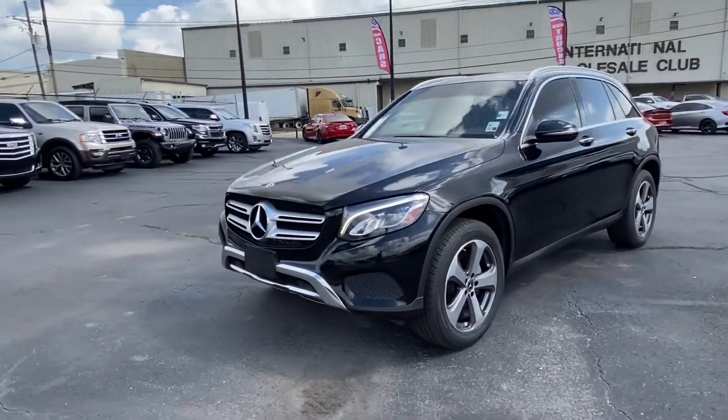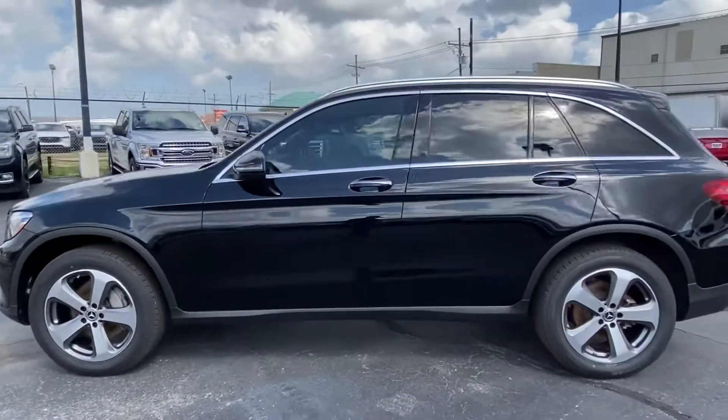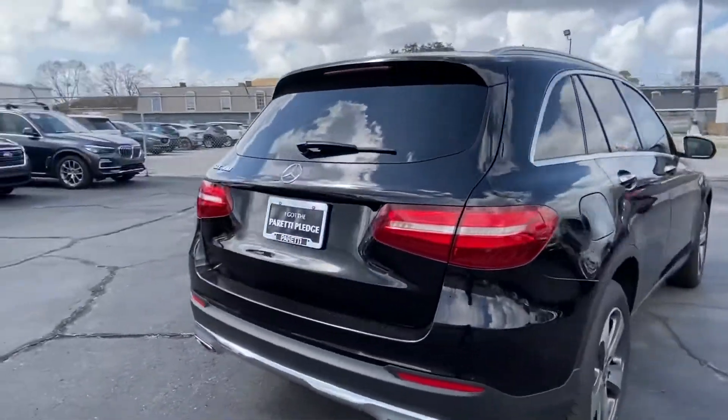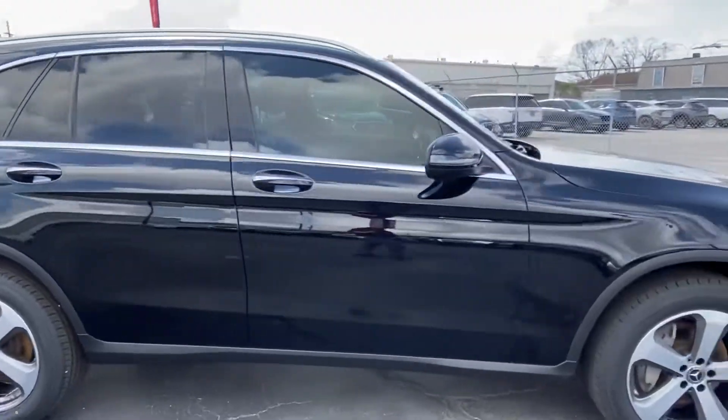Thank you for choosing Pretty Family Dealers for your next vehicle purchase. Today we have our pre-owned 2018 Mercedes-Benz GLC 300. This vehicle has a gorgeous black exterior with beautiful chrome rims, and it only has 60,000 miles on the odometer.